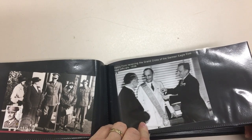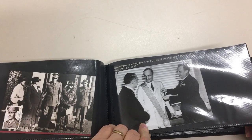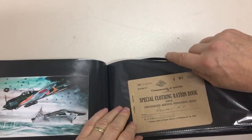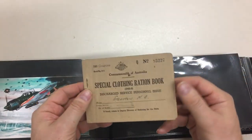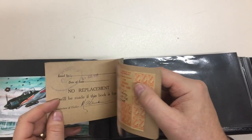Henry Ford receiving the Grand Cross of the German Eagle from Nazi officials in 1938. Way to go, Henry. Clothing ration — this looks like it's in really nice condition, still has some stamps in it.